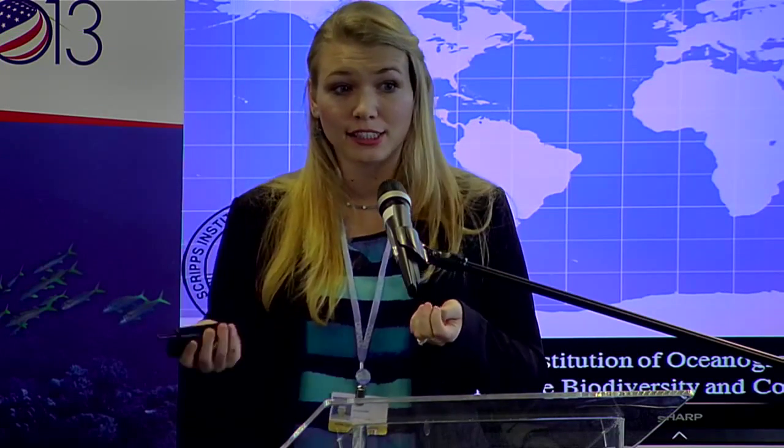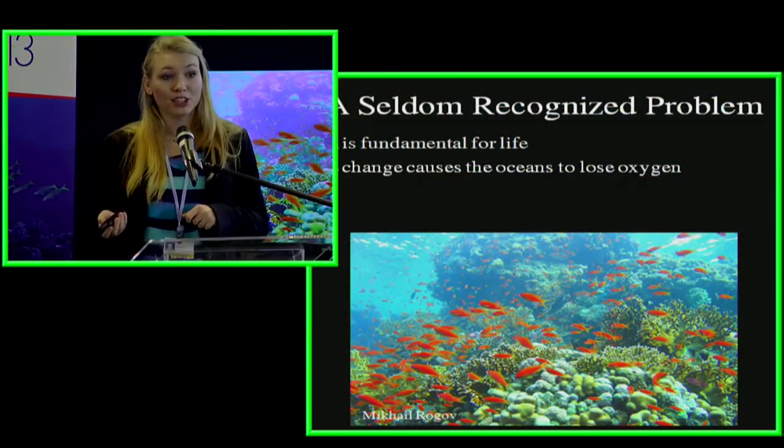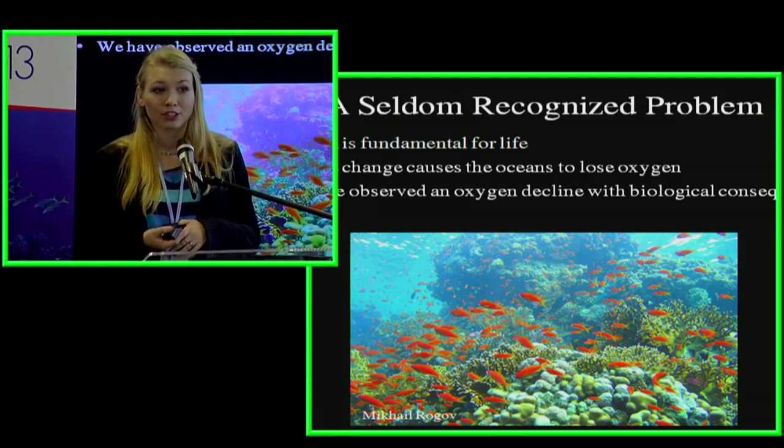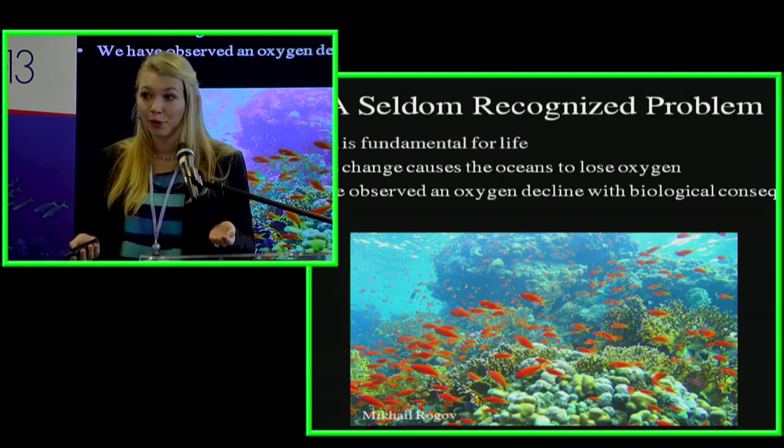The ocean actually takes up more than 90% of the heat produced from anthropogenic CO2 emissions, and when the ocean warms, it has really important consequences like deoxygenation. Unfortunately, this is a fairly new problem — even scientists have only started addressing it in the last 20 years, so it hasn't received quite as much attention. But oxygen is fundamental for most life. We breathe oxygen, fish breathe oxygen through their gills, and pretty much all organisms in a coral reef require oxygen to live. Climate change causes oxygen levels in the ocean to decrease, mostly due to warming, and we've already seen biological consequences of this oxygen loss in the data.